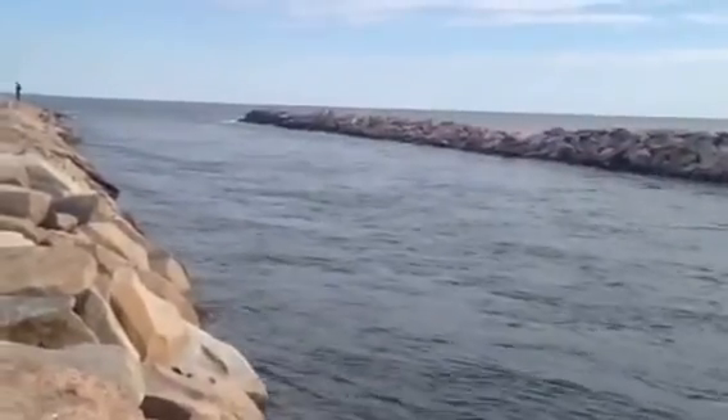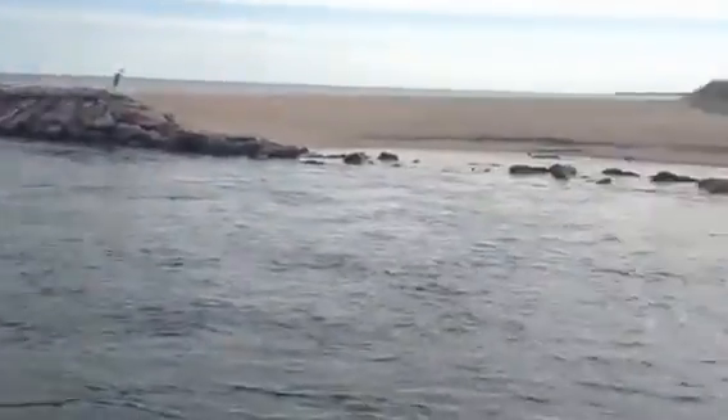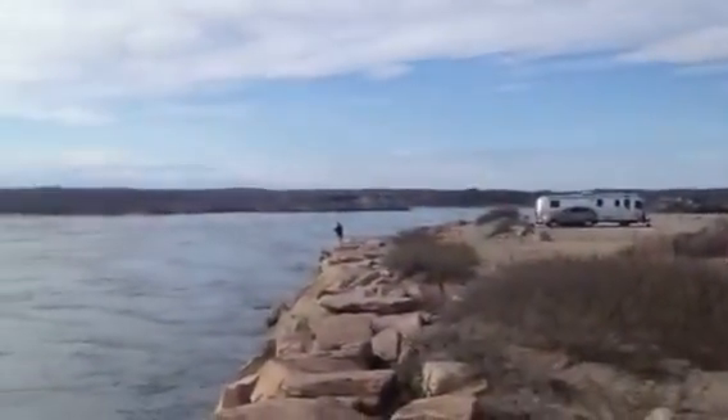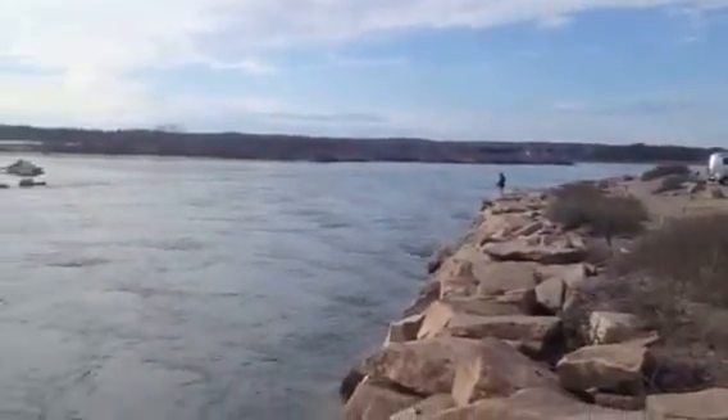Divers, swimmers, that kind of thing, cast masters. There's a huge salt pond in here that holds a lot of bait fish — that's what makes this estuary really productive.